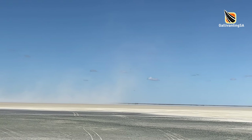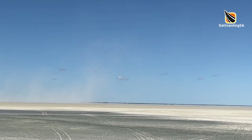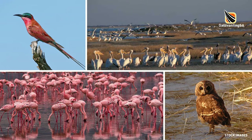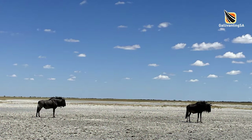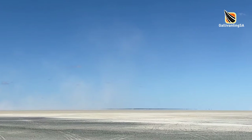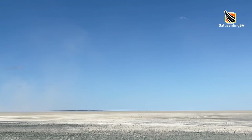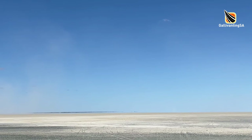Apart from being an overnight stopping point, it is worth the time to visit the Nata Bird Sanctuary in the wet months when the flamingos and pelicans fill the barren landscape. We visited during the dry season so we missed out on that spectacle, but we still enjoyed the desolation, the absolute peace and the swirling dust storms that shifted the sands in the distance.